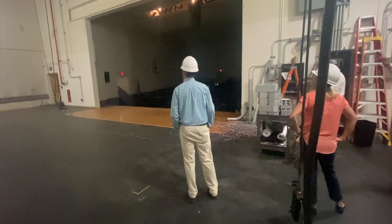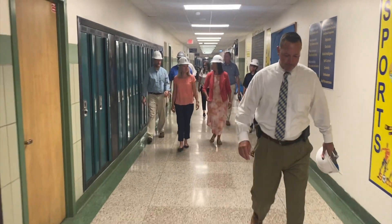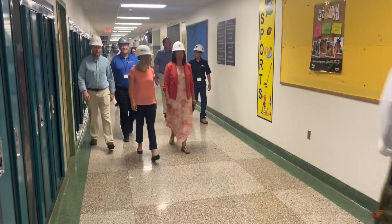We're also doing major renovations to our auditorium. The sound, the rigging, the lighting — all of that is going to be updated and improved, along with the stage.